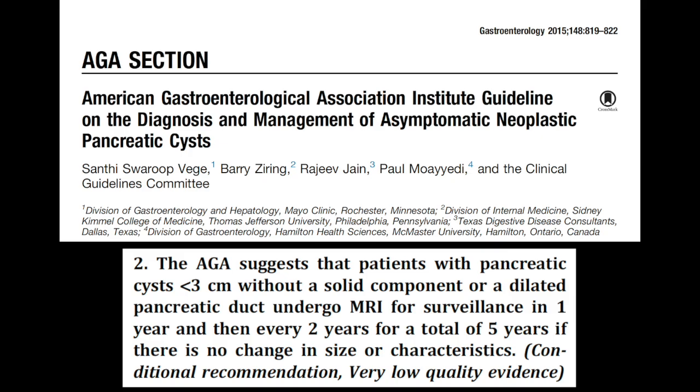According to the AGA guidelines, patients with pancreatic cysts less than 3cm in size, without a solid component or dilated pancreatic duct, should undergo surveillance for a total of 5 years. If this recommendation was followed, this patient would not have undergone this EUS examination.